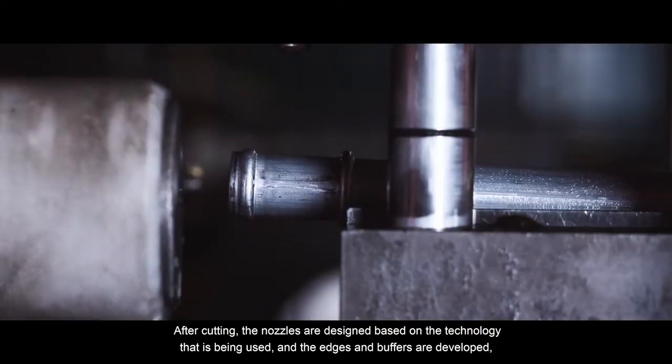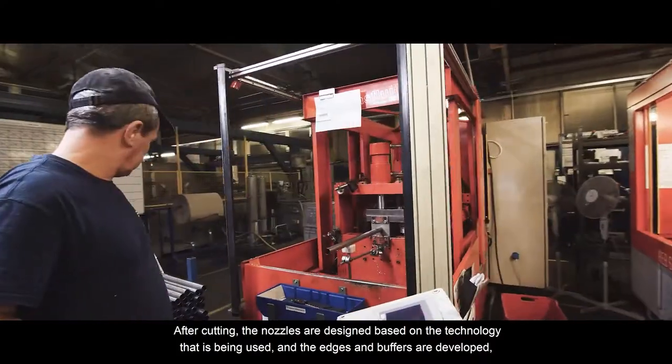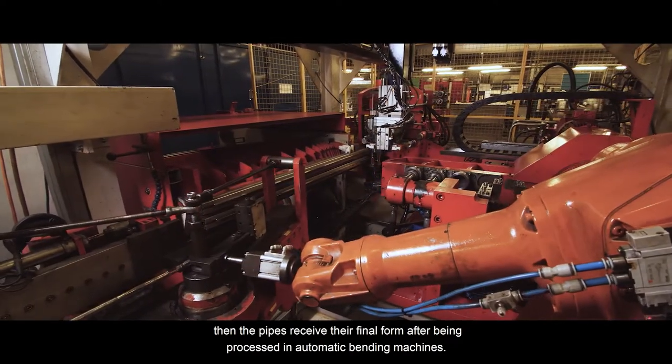After cutting, the nozzles are designed based on the technology that is being used and the edges and buffers are developed. Then the pipes receive their final form after being processed in automatic bending machines.